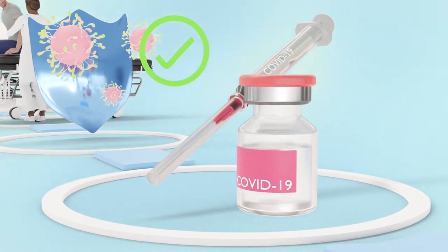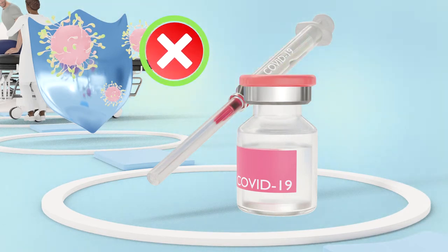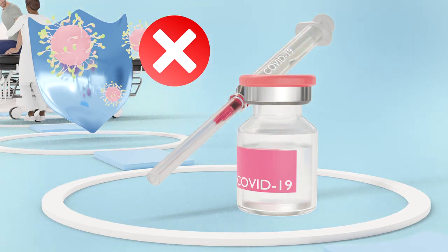However, even after approval, these agencies will continue to monitor the use, watch for any side effects and, if necessary, will sometimes withdraw the drug licence.